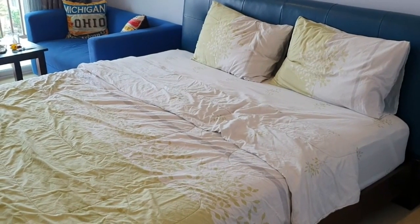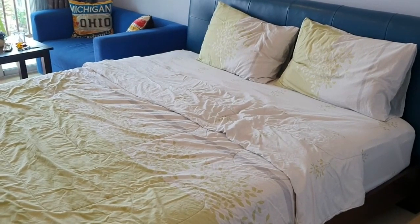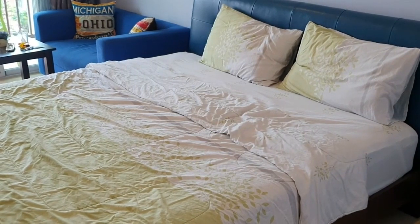So what about the bed? I think it's medium firmness, which is good, and very comfortable. It's a big king size bed as well.